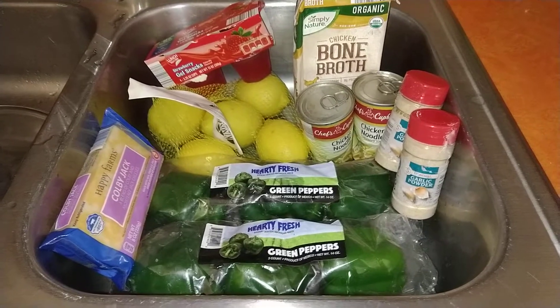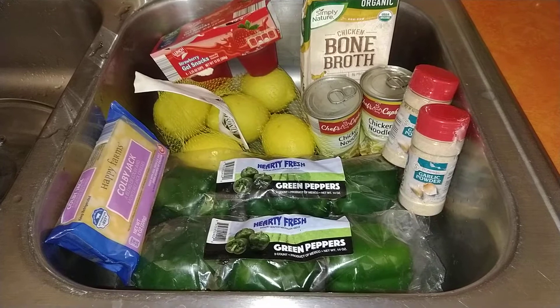Hello everyone, welcome back. I just got back from a little dumpster dive haul.